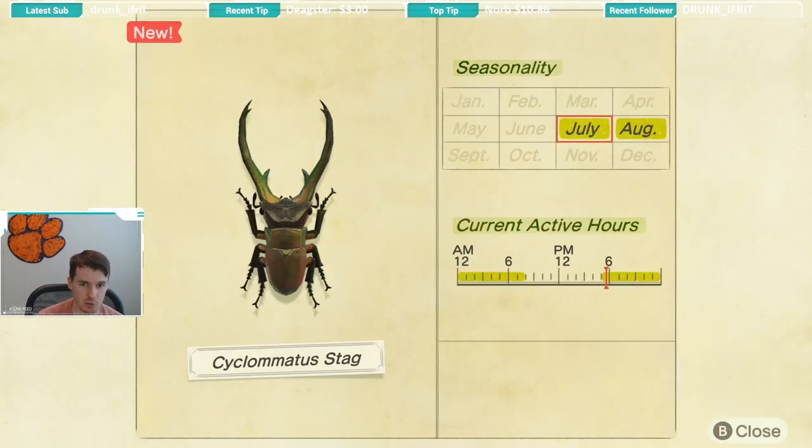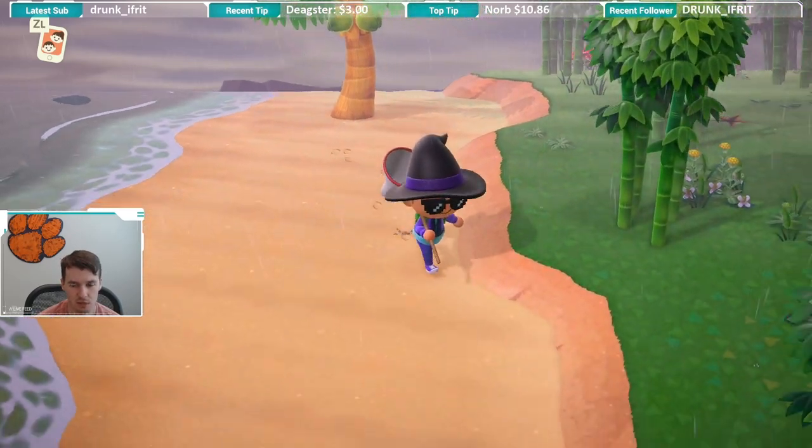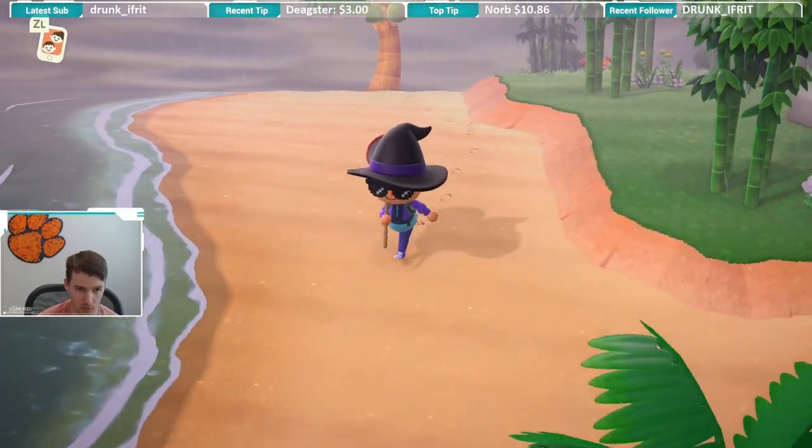This bug is available June and August, so relatively short seasonality. It's also available from 5pm all the way until 8am the next morning, so you have a pretty big window of active hours to catch it. The downside is it's in the evenings — or maybe that's an upside since a lot of people work and stuff.